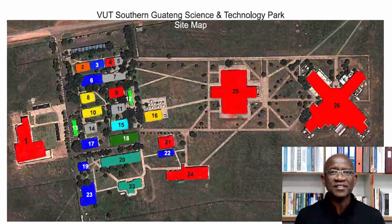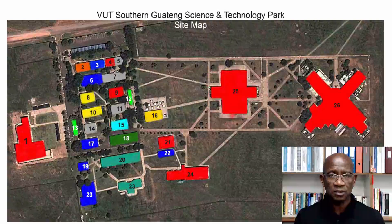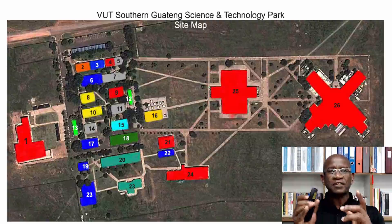We have existing infrastructure. Currently we have about 26 buildings on campus and we are always renovating them so that they are fit for purpose.